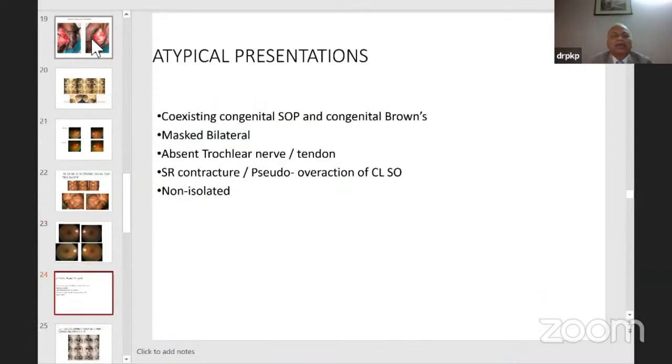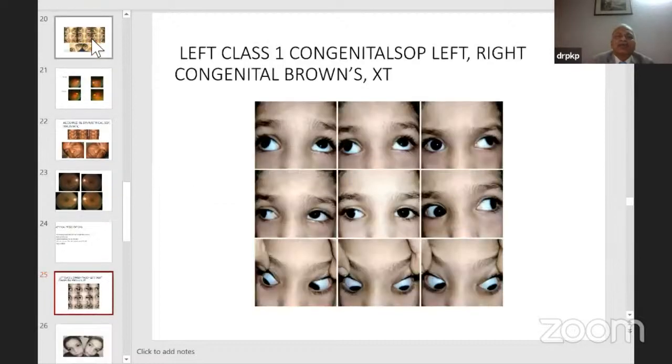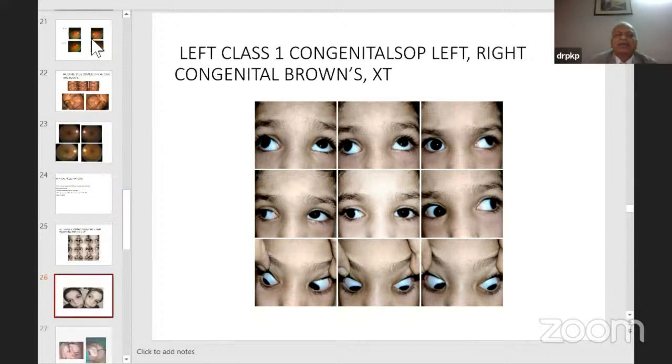Certain atypical presentations to mention: congenital SOP and congenital Brown syndrome — there could be masked bilateral, absent trochlear nerve or tendon, SR contracture, pseudo overaction of the contralateral superior oblique, or non-isolated presentations. This case shows congenital superior oblique palsy on the left and right Brown syndrome in the same patient — the right eye depresses on adduction while the left eye elevates on adduction, and there is a large V pattern since both conditions contribute to V patterning.